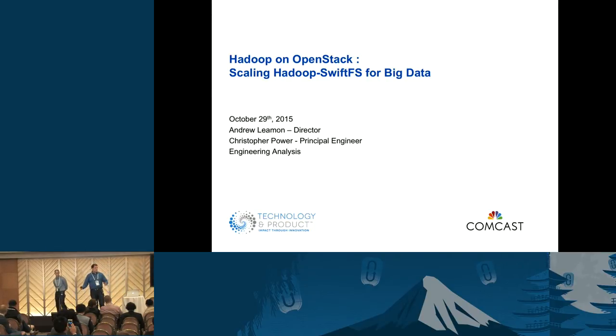Hi, everyone. Thank you for coming to our talk. This talk is Hadoop on OpenStack, Scaling Hadoop, SwiftFS for Big Data. Myself, Drew Lehman, and my colleague Chris Power are very excited to be here today and to share our story. We are not part of the team within Comcast that operates OpenStack. We are actually the largest, if not one of the largest tenants on Comcast OpenStack infrastructure, doing work in Big Data.